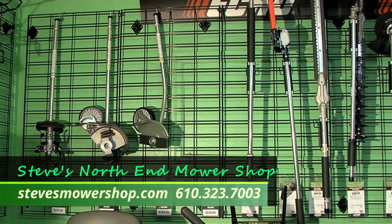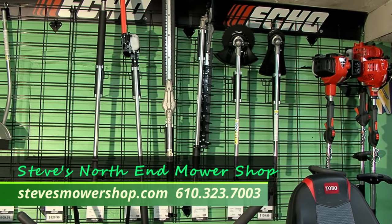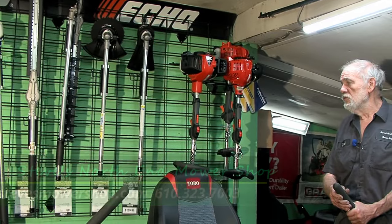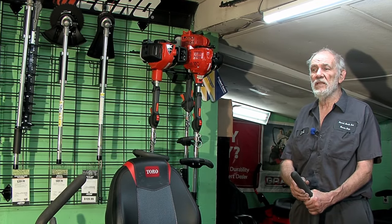We assemble them. We gas and oil them. So when you stop out at Steve's Mower Shop and leave, they are registered. That is important — we've had instances where people bought them other places and didn't have them registered, so their warranty was not in effect.